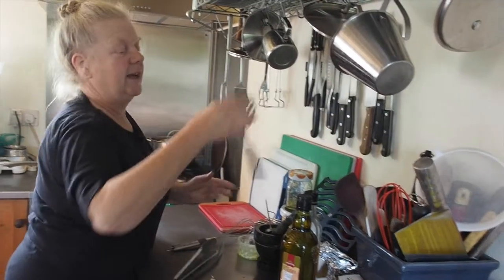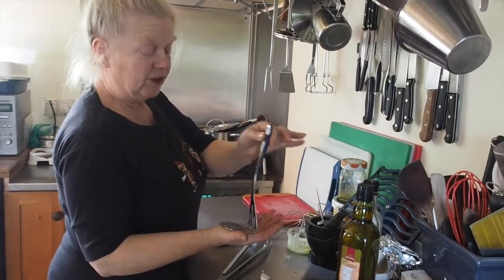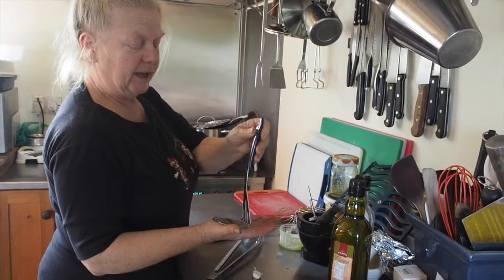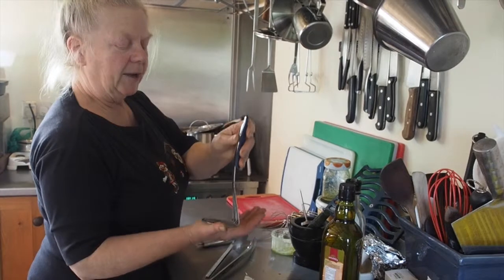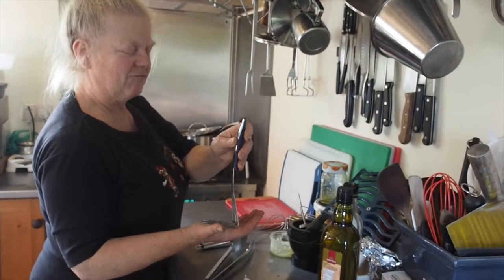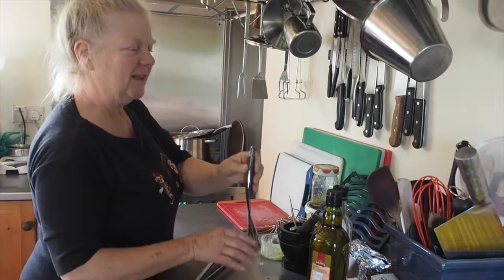We also have a masher for mashing various vegetables. That gets used quite a lot because I do quite a lot of potato toppings or other mashed vegetables. Comfort food at this time of year is really nice, so the vegetable masher comes in for quite a lot of use.